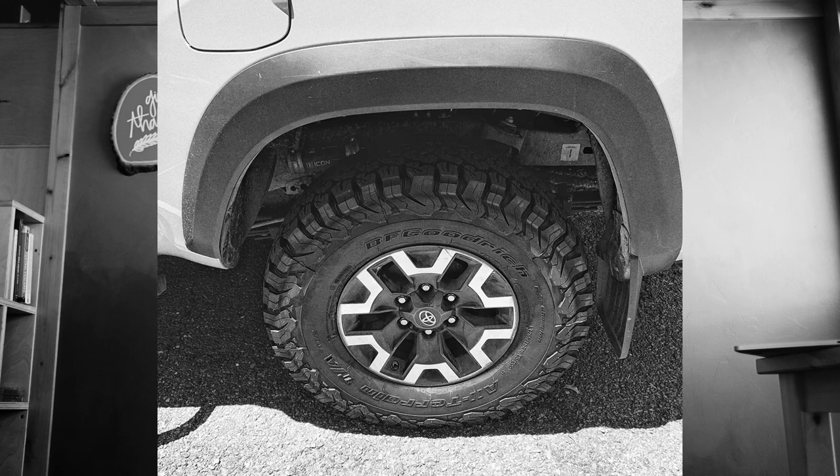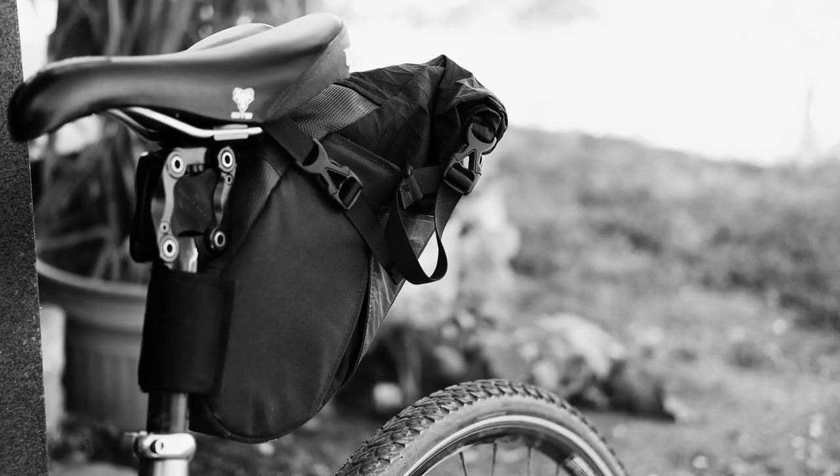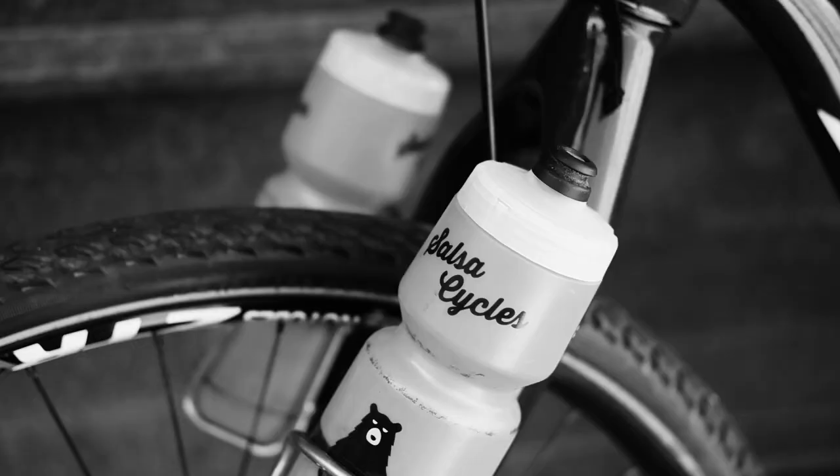The Schwalbe Marathon Plus Tour tires — I have a couple of cons and a couple of pros that I want to go over, and one of the cons I think is valid and one is not so valid. The first con is that they're heavy. And I don't think there's any disputing that when you get these in the mail or you pick them up at the bike shop, you can definitely feel the heft of these particular tires. There are a lot of lighter tire options available, especially in the gravel world.